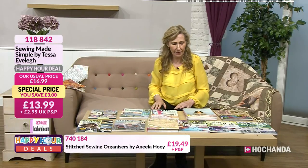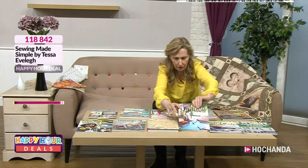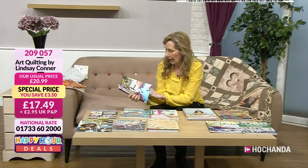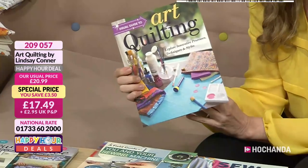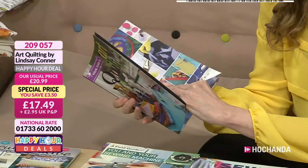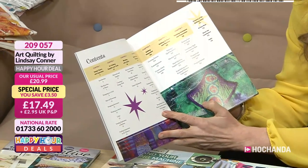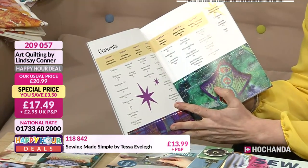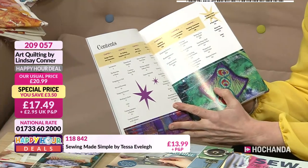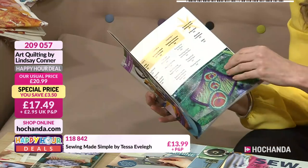The Art Quilting book — explore innovative processes. There's a lot of innovation in here because it's about painting. Contents: design theory and inspiration, quilting supplies and tools, working with fabric, surface design techniques, adding dimension, quilting by hand and machine, finishing techniques and presentation. Beautiful book.